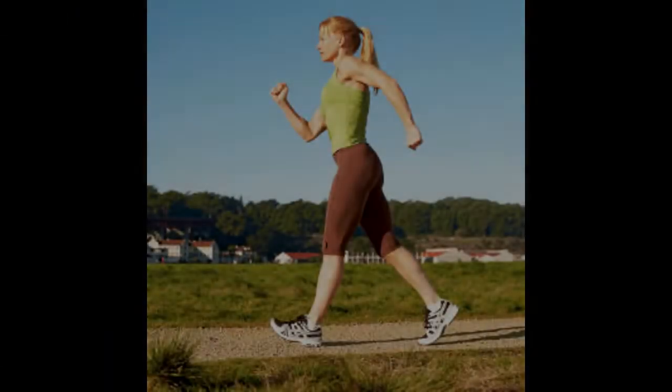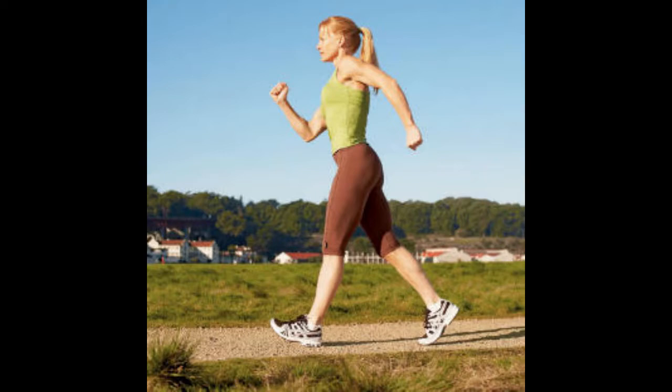For a long time scientists thought that swinging your arms while walking served no purpose whatsoever. Their best guess was that it was just some sort of evolutionary afterthought that we just never got rid of. After all, you don't have to move your arms to move your legs. So why do you do it?